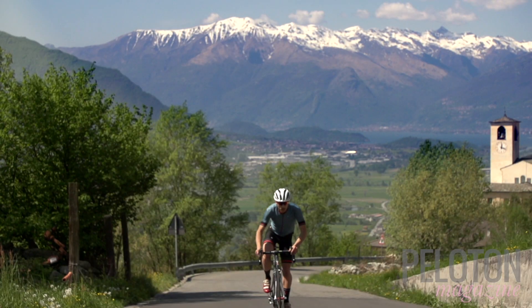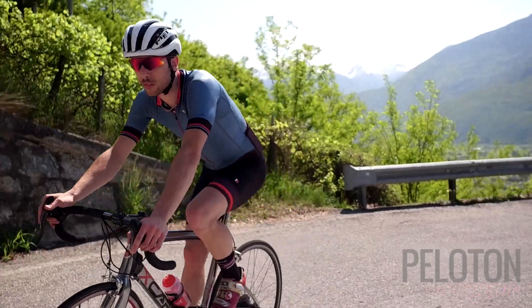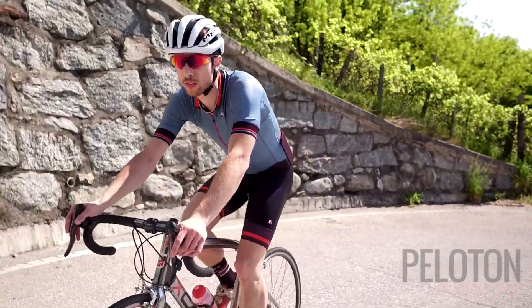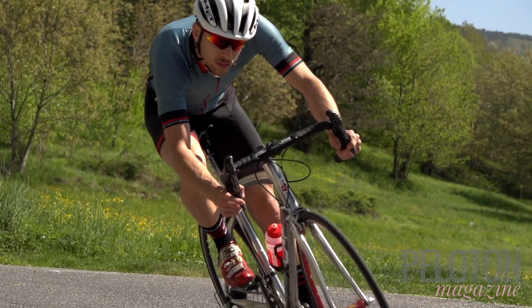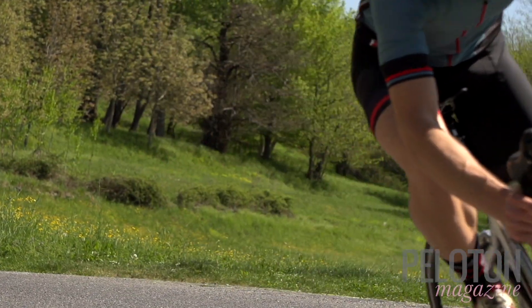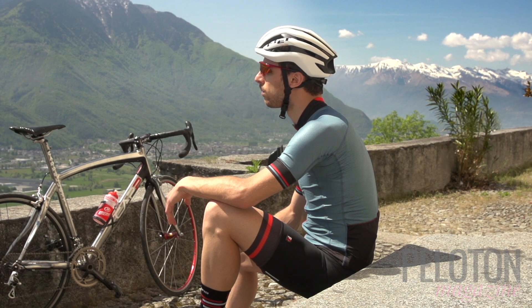No expense is spared, no technology is ignored. The FRC Pro jersey is more than the sum of its parts — it straddles many categories, performing better in the heat than many pure climbing jerseys. Its fit is more aerodynamic than the vast majority of pure aero kits, while being as comfortable as many endurance kits, and it includes premium features and materials in a lightweight package.